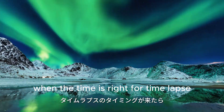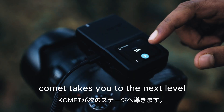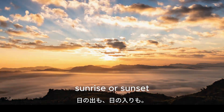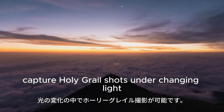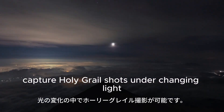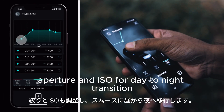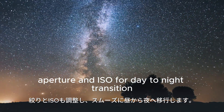When the time is right for time-lapse, Comet takes you to the next level. Sunrise or sunset, capture holy grail shots under changing light. Besides bulb ramping, you can easily ramp the shutter speed, aperture, and ISO for day-to-night transition.